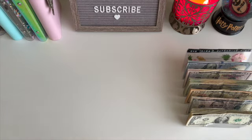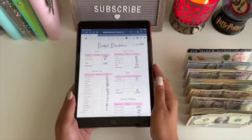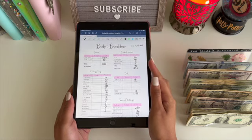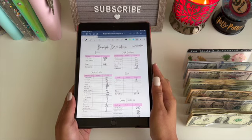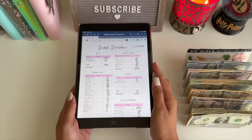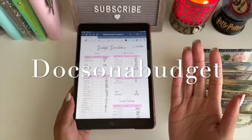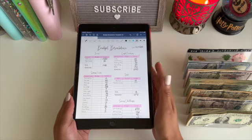So I went ahead and did my budget breakdown. Here is my budget breakdown for this paycheck on my iPad. We have $14.50 from my full-time job and then $30 this week from side hustles — that's from Etsy. Thank you guys so much for supporting my Etsy shop and downloading my printable saving challenges. So that gave us a total of $14.80.